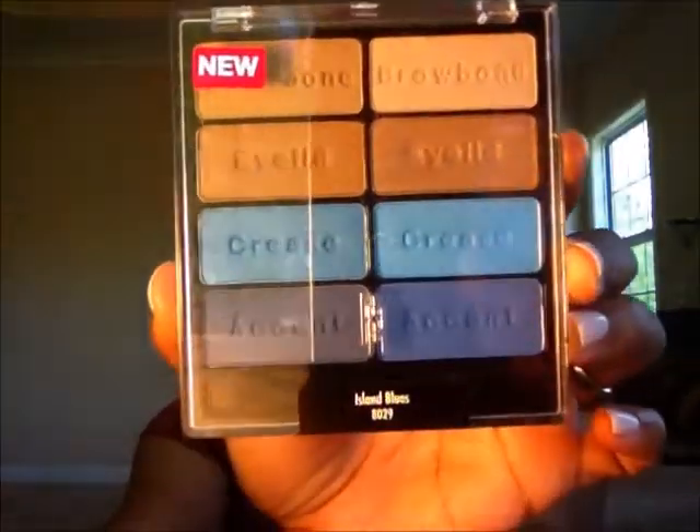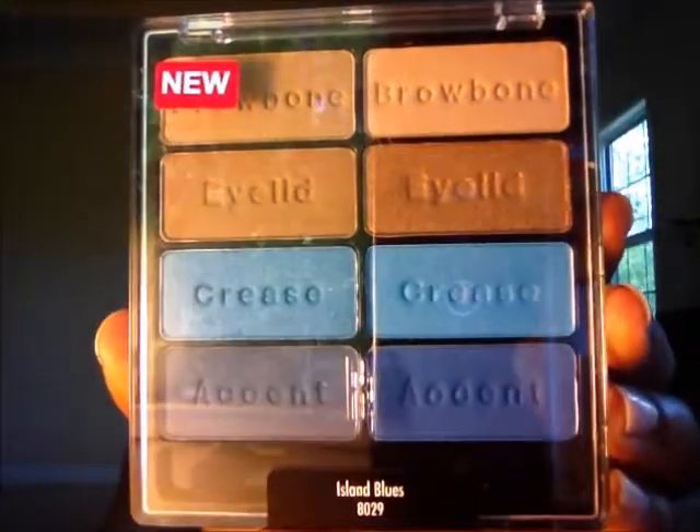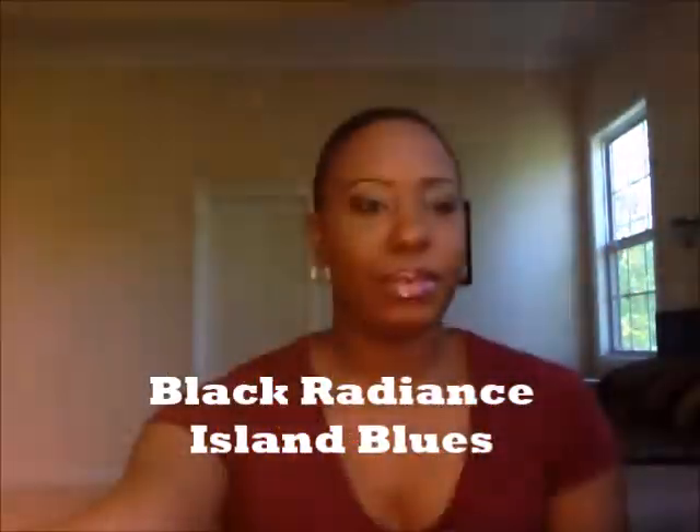Now let's move on to eyes — I have quite a bit for eyes. I picked up some palettes. I love my MAC eyeshadow, but I also like Wet n Wild. I believe Wet n Wild and Black Radiance are the same company, so the palettes typically look exactly alike. Let me show you the palettes from Black Radiance. This is the first one — look how beautiful that is! This is Island Blues. I wanted to try some blue colors this spring and summer, so I thought this was a good pick.